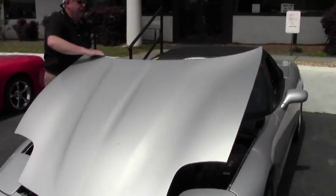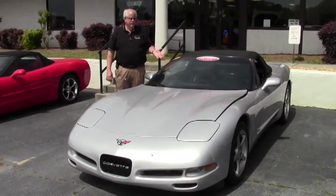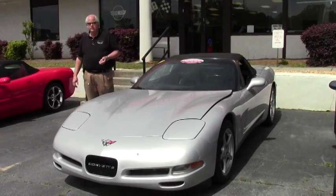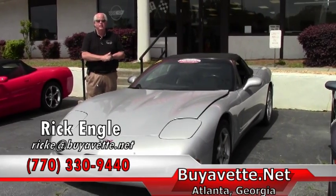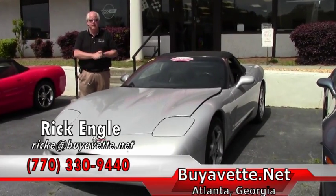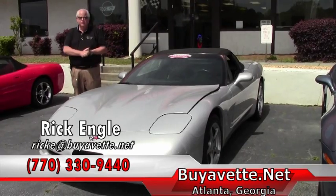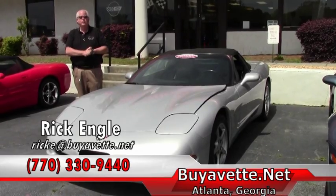We have over 150 Vets on all series and more to choose from. Again, this is a 2000. If you're looking for something different and don't see it on our website, please reach out — we'll do research on your car selectively and see what we can try to put you into. If you have any questions, feel free to call me. My number is 770-330-9440. My name is Rick Engel. You can email me at ricke@buyavet.net. Take a look at our website. We appreciate you taking a few minutes to look at the video. Please enjoy this and any of our other videos. And if nothing else, please enjoy the ride.